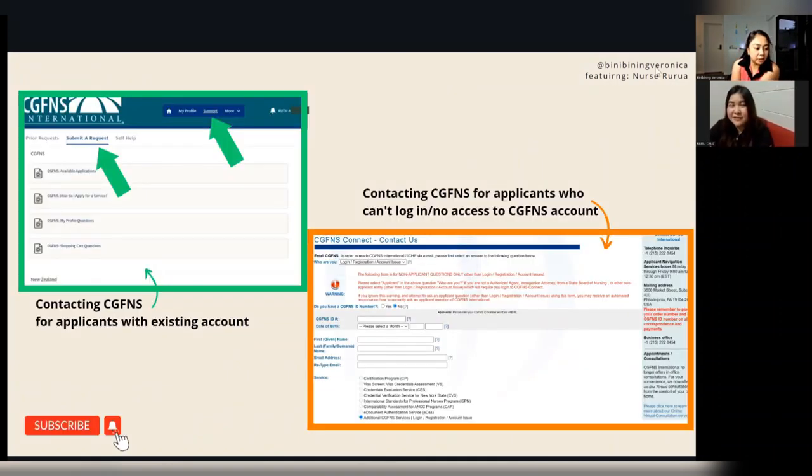If you encounter a problem with your application, once you have created an account with CGFNS, you can submit a request, ask questions, or raise a ticket by clicking 'Submit a Request' on the dashboard. Alternatively, if you can't create or access a CGFNS account, you can use the 'Contact Us' section or call the phone number provided. Bear in mind it may take some time before CGFNS responds.